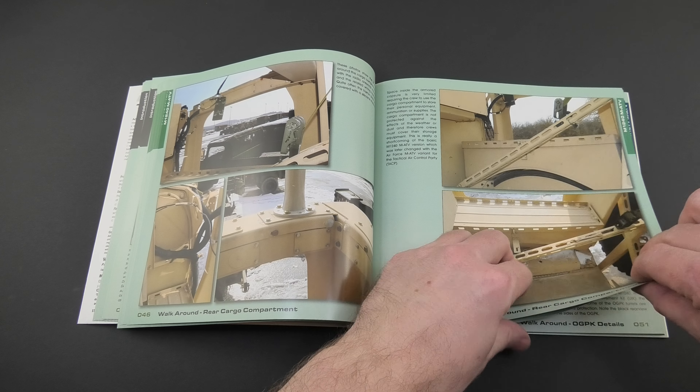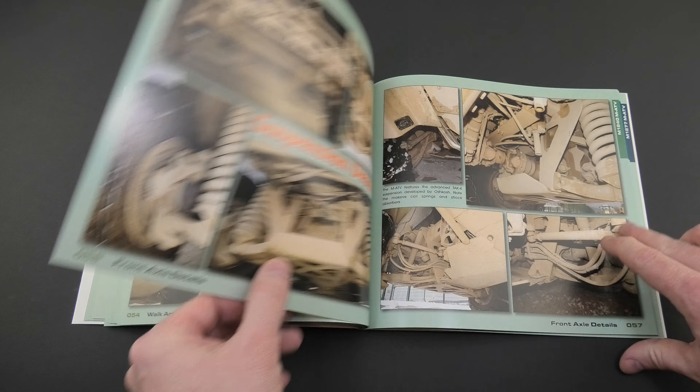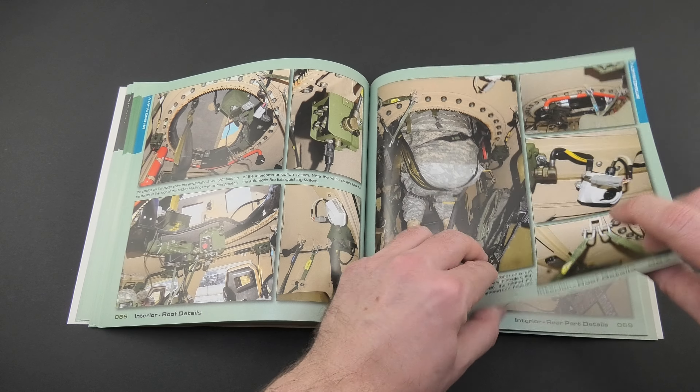The book features vehicles photographed during training exercises at the Joint Multinational Readiness Center in Hohenfels, Germany, as well as at the Bagram airfield in Afghanistan.